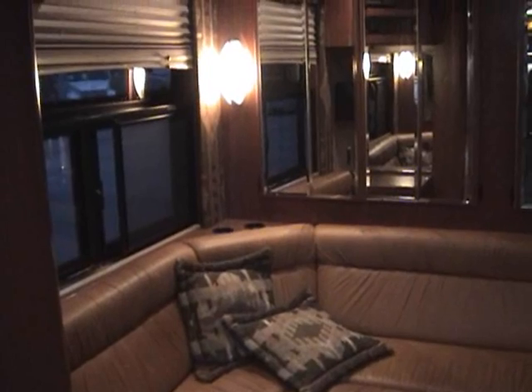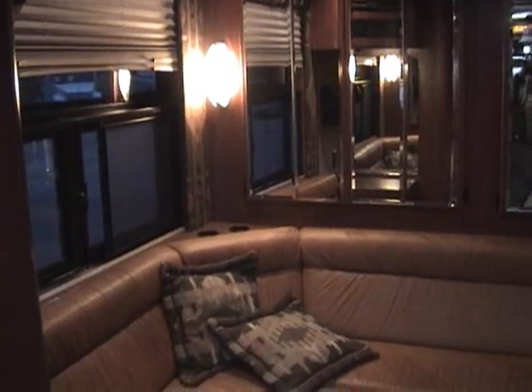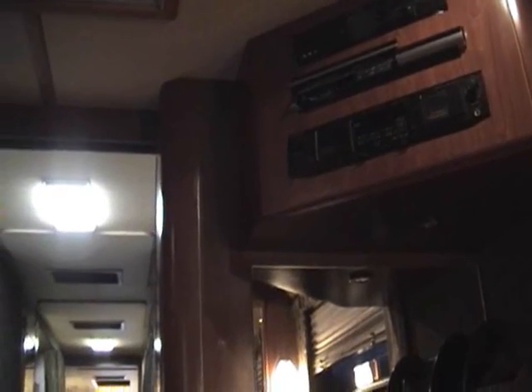More closet storage space behind the cabinets there in the rear lounge. Rear entertainment center. Again, complete specs are on the web page.